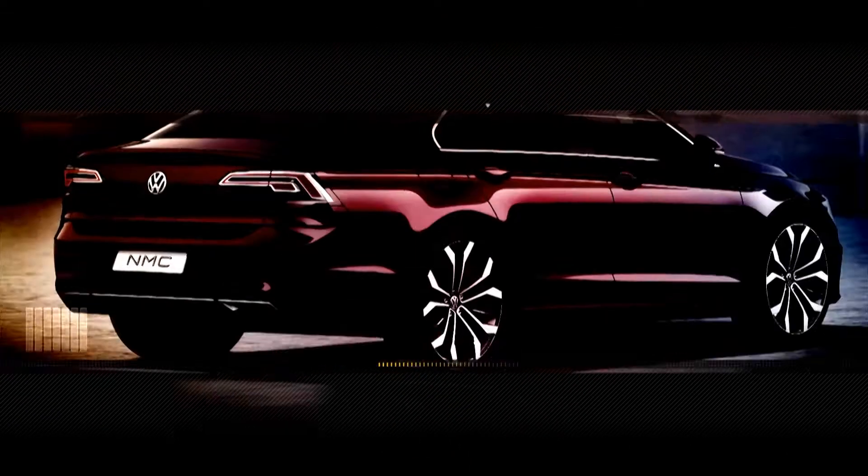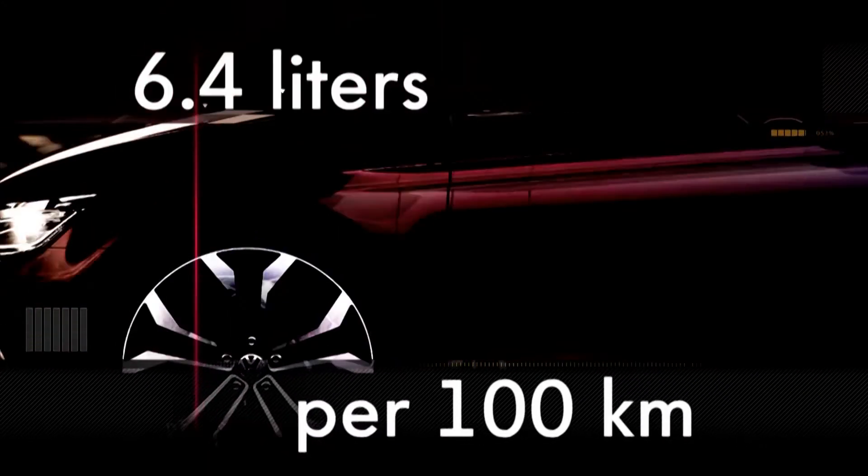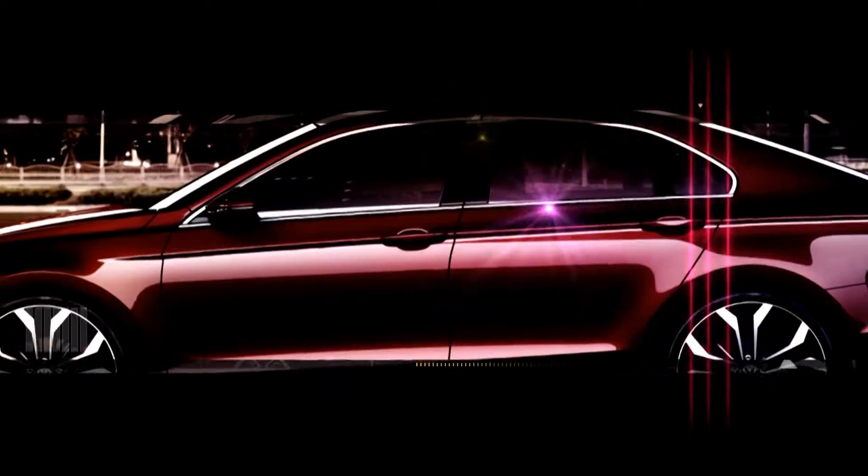Even so, the NMC only uses 6.4 liters of gas per 100 kilometers on average, which is not typical for a sports car, but very environmentally friendly.